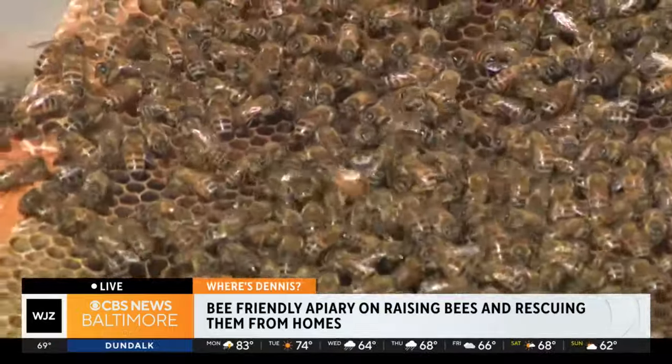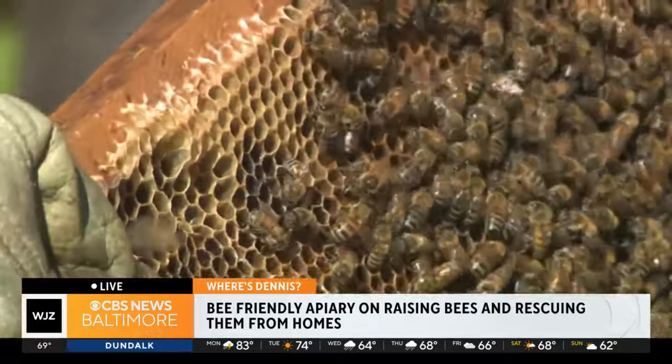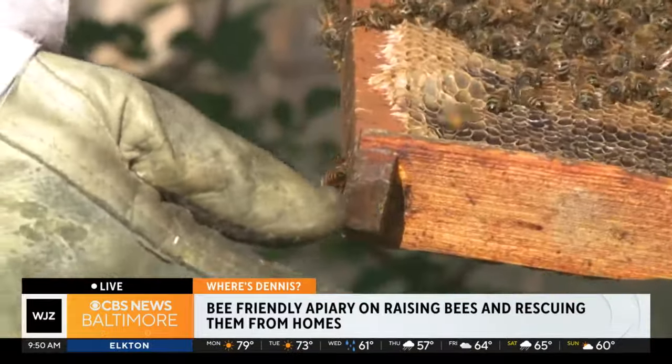That is a requirement by law. So this is essentially the inside, and you can kind of see right here behind us — this is just a five-frame box. Here's the little queen kind of moving around here.